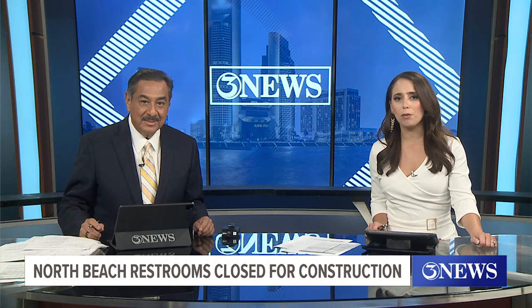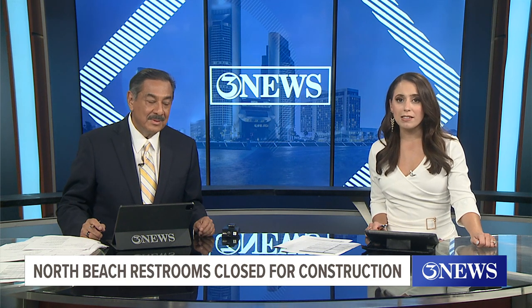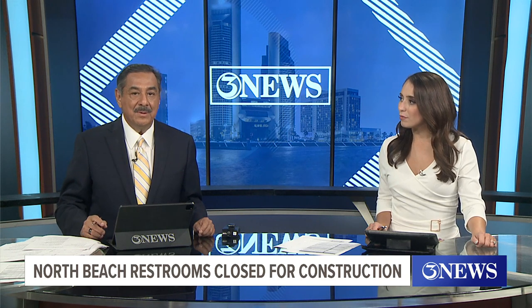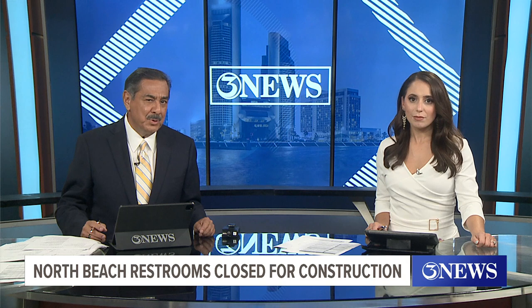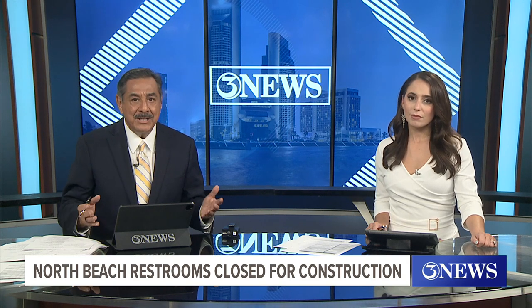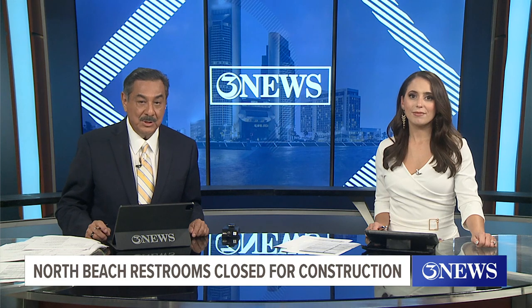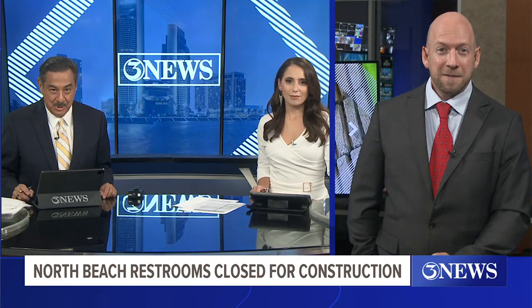The top story for us tonight is a welcomed sight for residents who call North Beach home. We're talking about the demolition of the restroom facilities at Surfside Park — a story we've been following for the last two years. The bathrooms have long been considered an eyesore, and at times visitors found the parking lot impassable due to flooding. Our Bill Churchwell went out to the site today to see where the $6 million project is underway to revamp this part of North Beach.